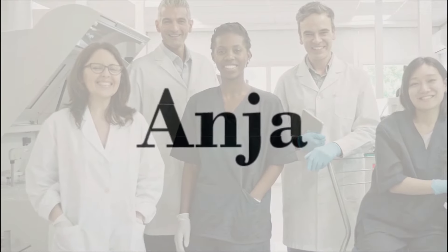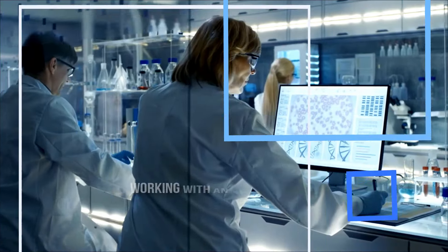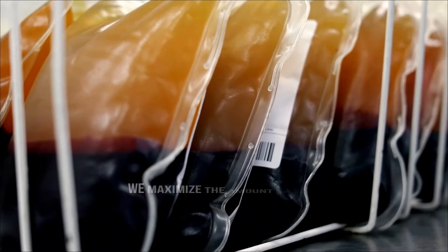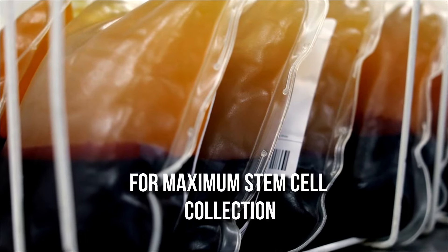This is what ANGIA helps you achieve, using all kinds of technology for efficiency and ease. Working with an AABB-accredited and FDA-registered lab, we maximize the amount of blood that can be stored at once for maximum stem cell collection, while offering you a simple yet luxurious worry-free experience.